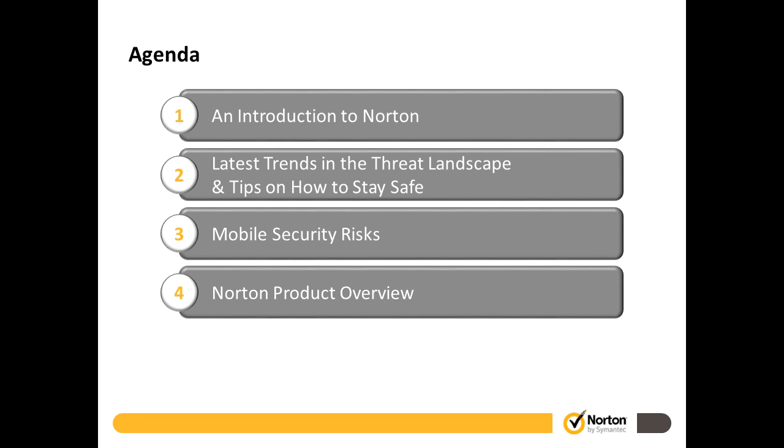As Becky mentioned, our agenda today: we're going to talk about the new Norton products. But first, I want to do an introduction to Norton — who we are, what we stand for. I want to talk about some latest trends in what we call the threat landscape, and give you tips, tricks, and best practices on how to stay safe. Using a security solution is really only one piece of having a comprehensive approach to protecting your information. The vast majority of you are planning to allow employees or staff to use their mobile devices, so we'll talk around some of the mobile security risks we see.